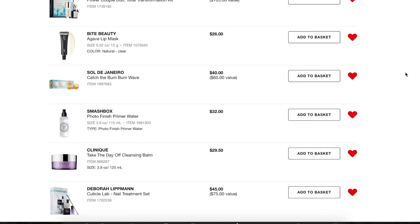Let's start at the bottom of my loves list, which are all the older items, since I have this sorted by recently added. The first thing is the Deborah Lipman Cuticle Lab Nail Treatment Set. It's a lot more cost effective to buy this kit — it comes with a cuticle oil, cuticle pusher, nail tool, cuticle cream, and cuticle remover. It's the best stuff I've found for my nails. I buy it once or twice a year so I just keep it on my loves list so I know where it is.